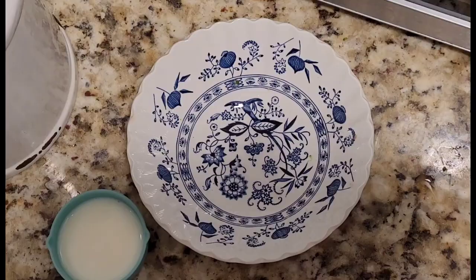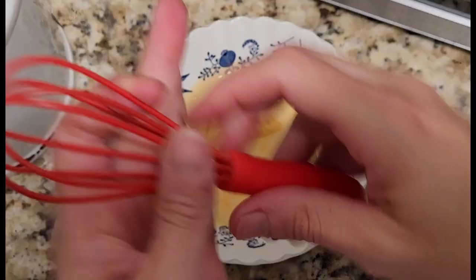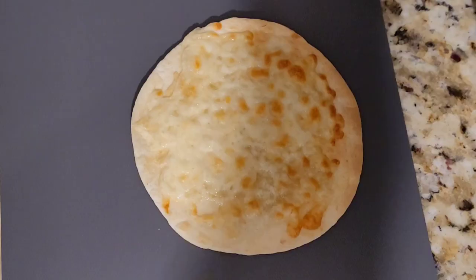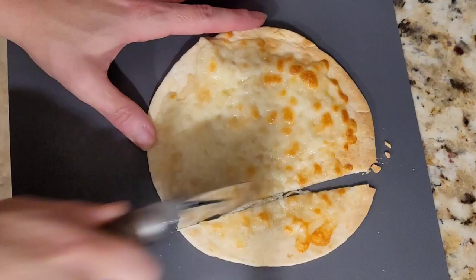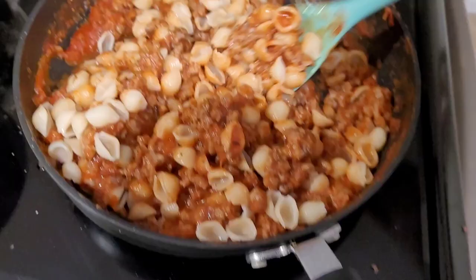We'll make cheese sauce for our broccoli using the leftover cheese packet from the mac and cheese. Add half to three-quarters of a cup of milk and whisk well. When your cheesy bread is finished cooking, use a pizza cutter and cut them into strips. Stir your pasta shells into your meat sauce to evenly cover the shells. And here is your finished meal — this recipe creates six to eight servings.